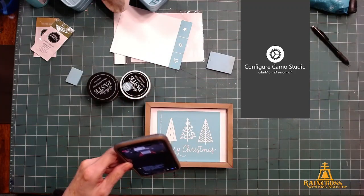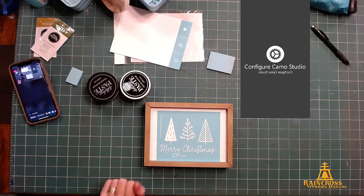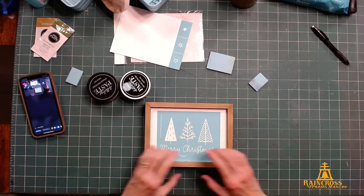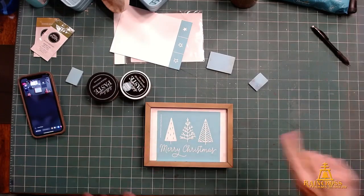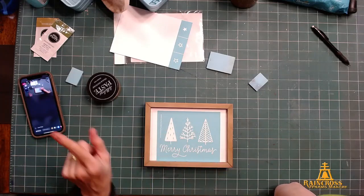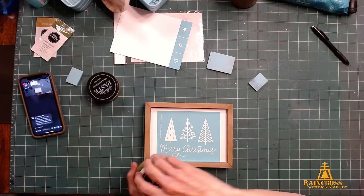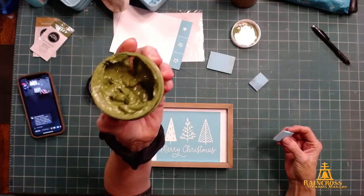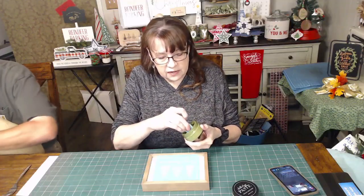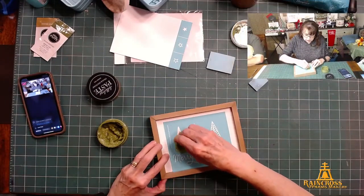You can do the trees in all different colors — that'd be great. The stars might not be sticky anymore but you could just hold them down. I'm going to start with the green and do all the trees in green, showing you what it looks like if you just had the kit. The pesto kind of looks like guacamole — it's a pretty country Christmas green if you ask me.